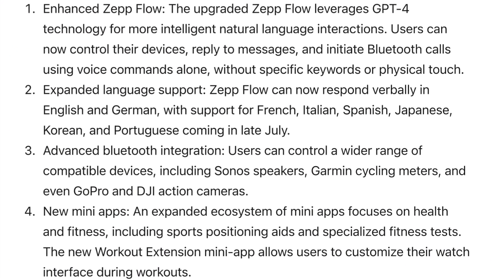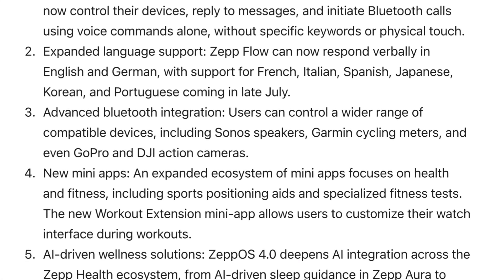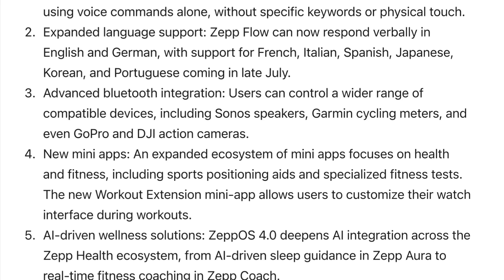Key features of ZeppOS 4.0 include enhanced Z-Flow. This version is all about integrating GPT-4 technology for more intelligent natural language interactions. Users can now control their devices, reply to messages, and initiate Bluetooth calls using voice commands alone.